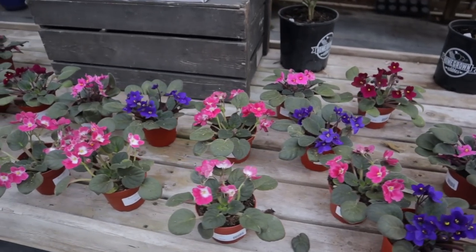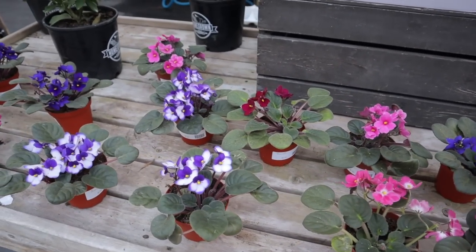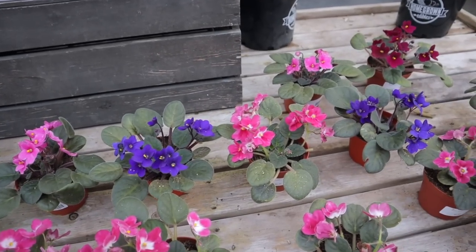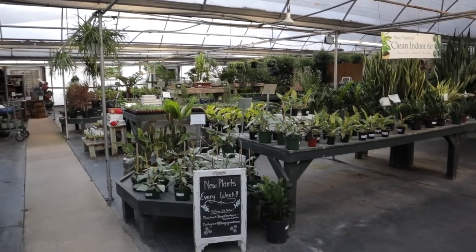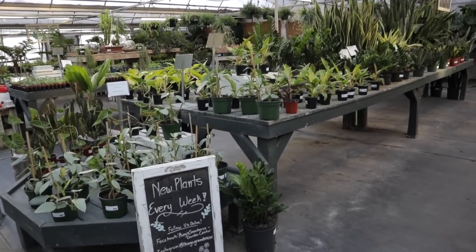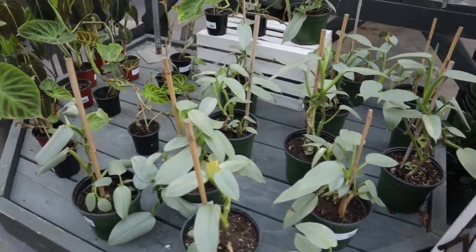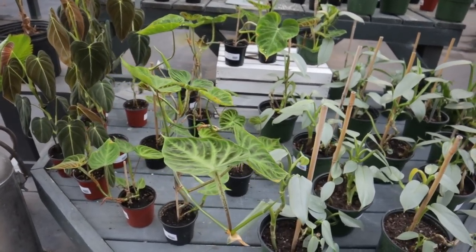I think I'm going to visit that greenhouse where I found the variegated African violets again, because I really just want to get some more — I love them so much. But these are so beautiful as well. Some silver sword — they are $54. These Varicosums are growing like crazy.